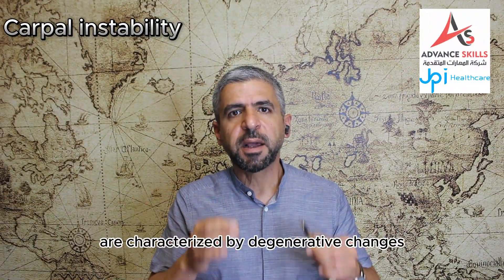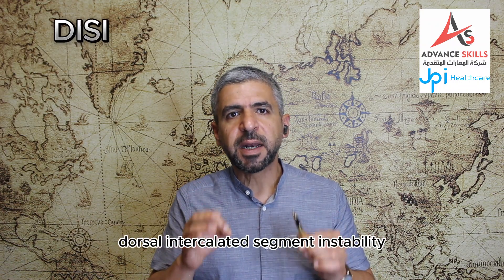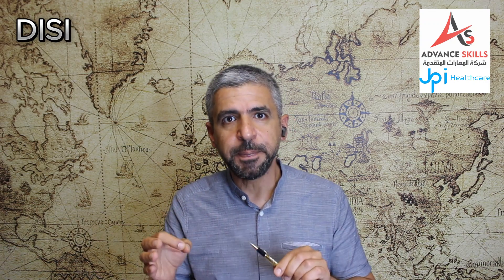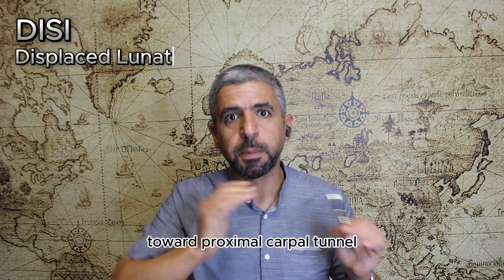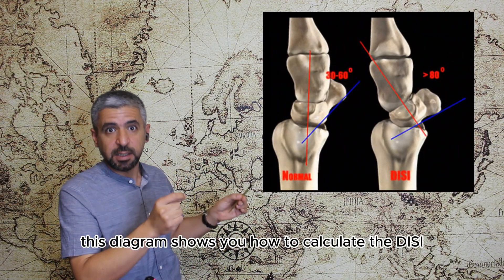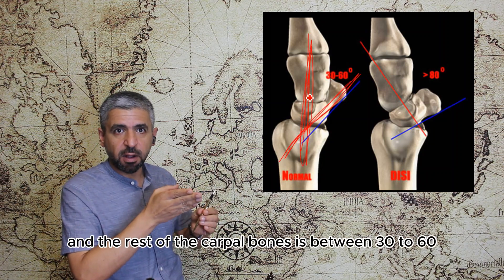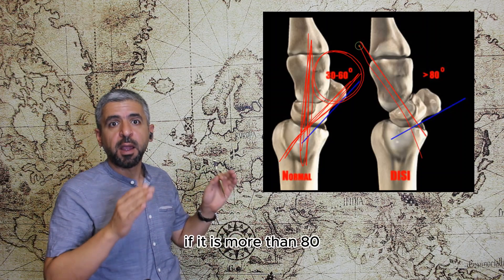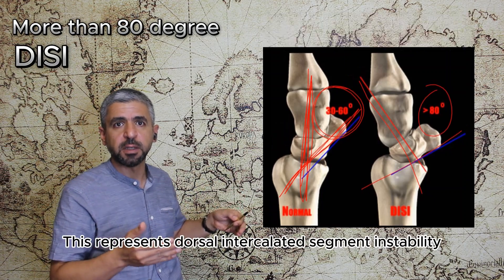Carpal instabilities are characterized by degenerative changes and hypertrophic bone formation. Dorsal intercalated segment instability, also known as DISI, is characterized by displaced lunate toward the proximal carpal tunnel. This diagram shows how to calculate DISI. If the angle between the axis of the lunate and the rest of the carpal bones is between 30 to 60 degrees, this is within normal. If it is more than 80 degrees, this represents dorsal intercalated segment instability or DISI.